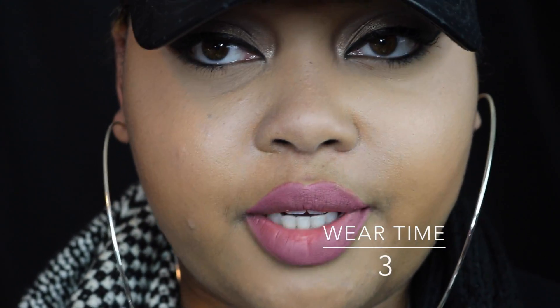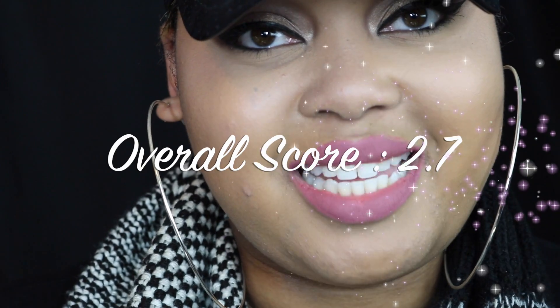I'll wear this around for the day and check back in. Excuse my makeup — I've literally blown my nose about 41 times but it still looks relatively decent. I'm giving it a 3 for wear time. For appearance I'm also rating it a 3 — it still looks pretty good. The overall score for this liquid lipstick is shown on screen.